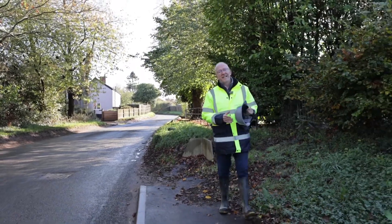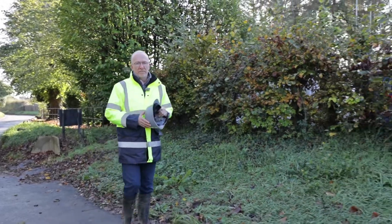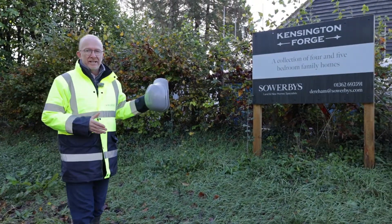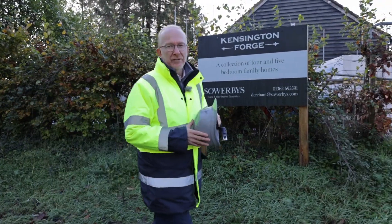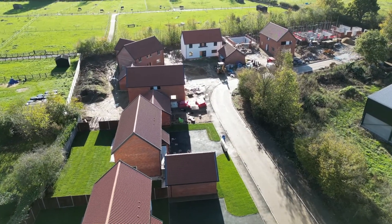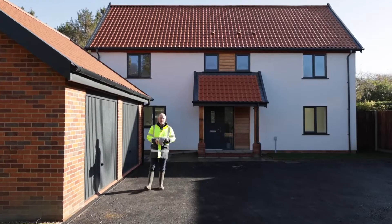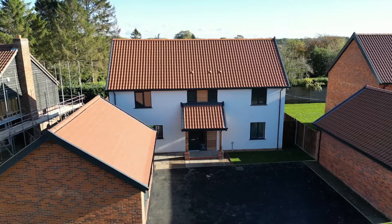A beautiful sunny day here in mid-Norfolk, and a chance to show you another lovely development brought to you by Sowerby's New Homes. These are four and five bedroom detached houses right here at the village of Mattershall. We start here with the Wellborn, a four bedroom detached. Let's have a look inside.